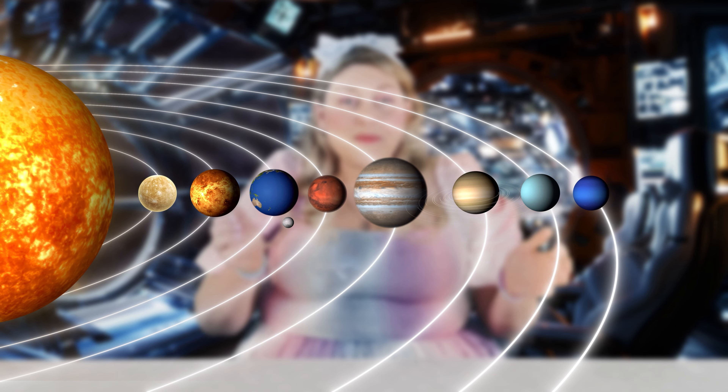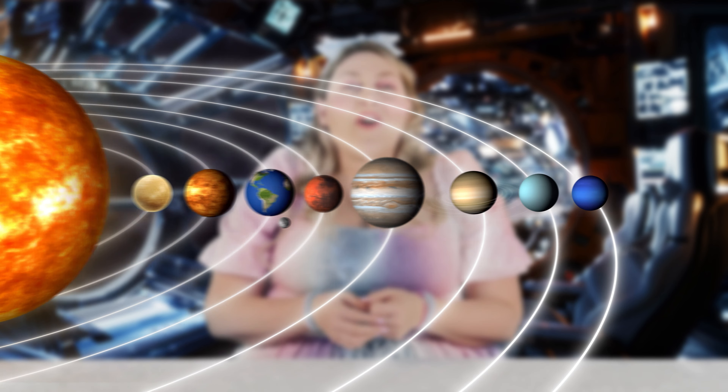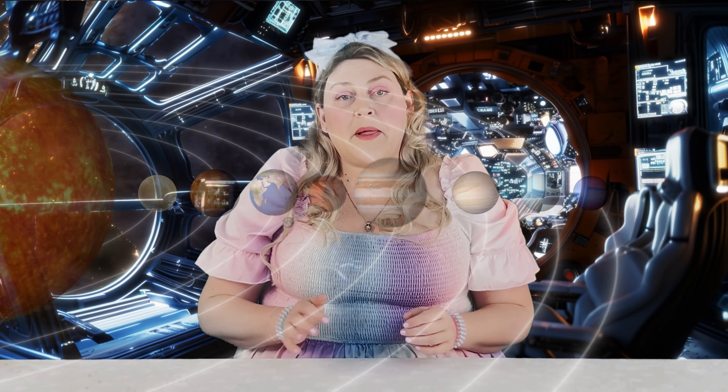Okay, we have one more planet to talk about. It's the eighth planet from the Sun. Do you know its name? It's called Neptune. Neptune is the furthest planet away from the Sun, so it's very cold and icy. It's an ice giant! One year on Neptune is almost 165 Earth years.